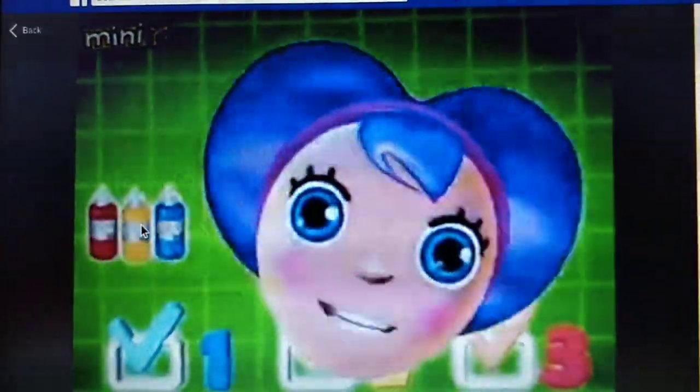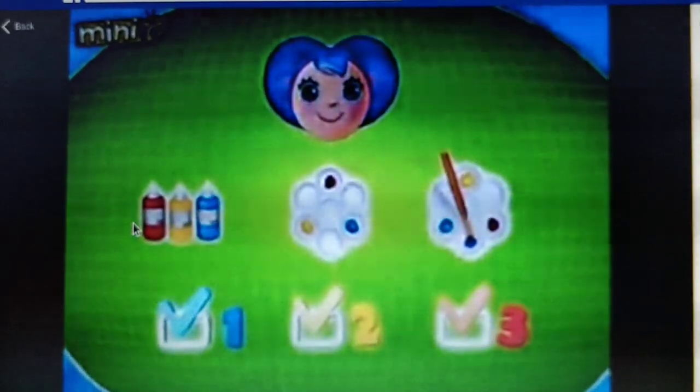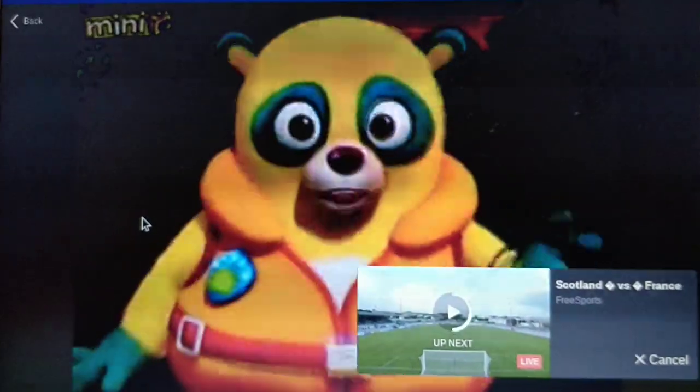Your special assignment was a success! You did your three special steps! And for that, you've earned a special assignment Digi-Metal. Look, Mr. Dose gave us another Digi-Metal.